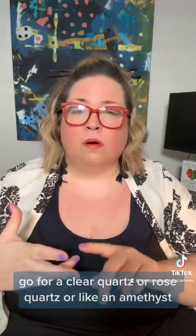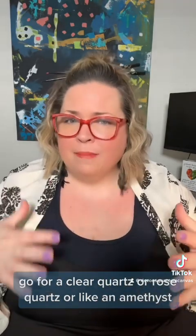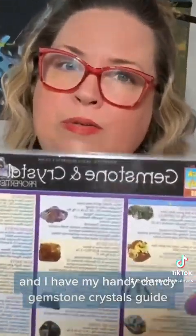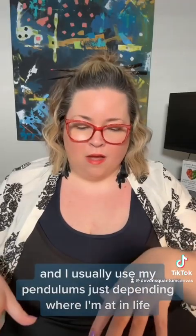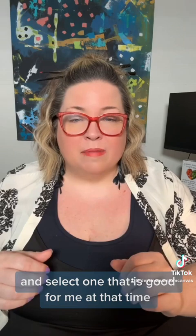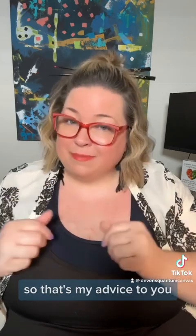Go for a clear quartz, rose quartz, or amethyst. I have my handy dandy gemstone crystals guide — I think I got it off Etsy. I usually use my pendulums depending on where I'm at in life and select one that best suits me at that time. That's my advice to you.